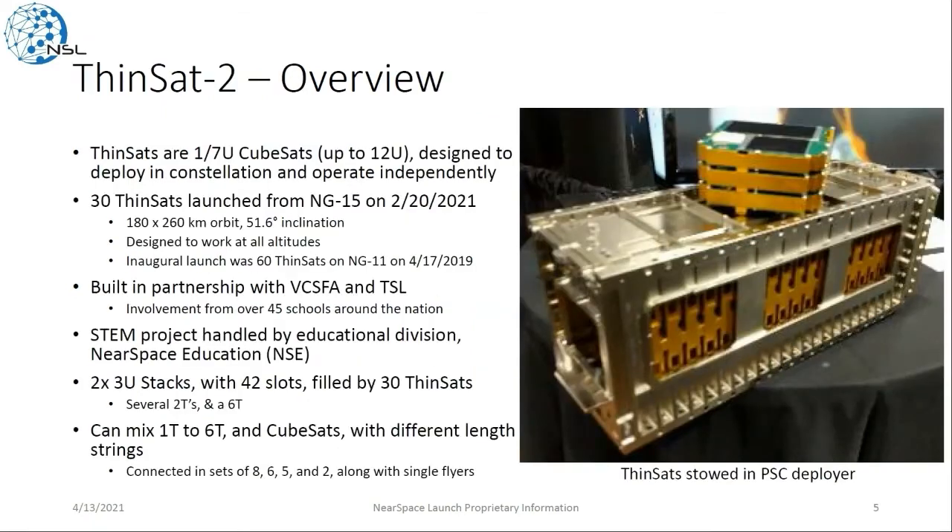Let's jump into the Thinsat mission. Thinsats are 1/7th U CubeSats designed to deploy in constellation or operate independently. If you imagine a 3U as a loaf of bread, a Thinsat would just be a slice of that loaf. 30 of these launched on NG-15 back in February in a very low orbit, although they're designed to work at all altitudes. This was developed as part of our educational division, with 42 slots on two CSD deployers holding 30 Thinsats in various 2T, 1T, and 6T string configurations.